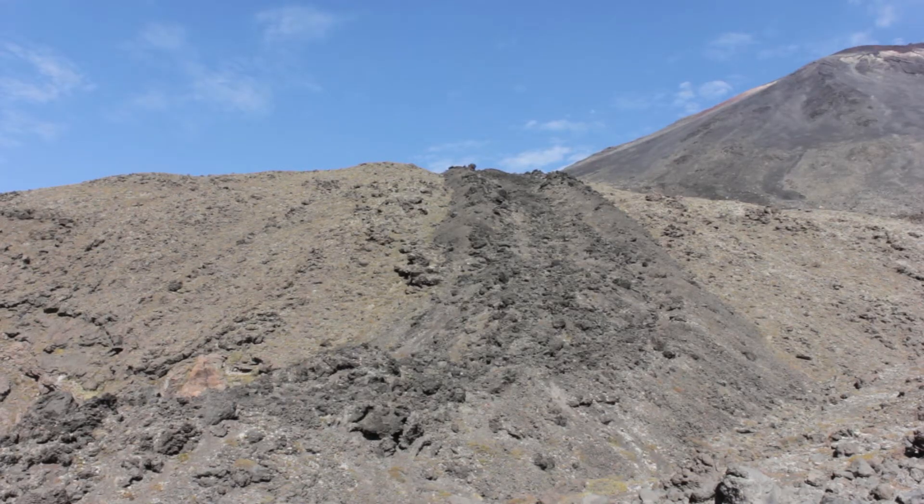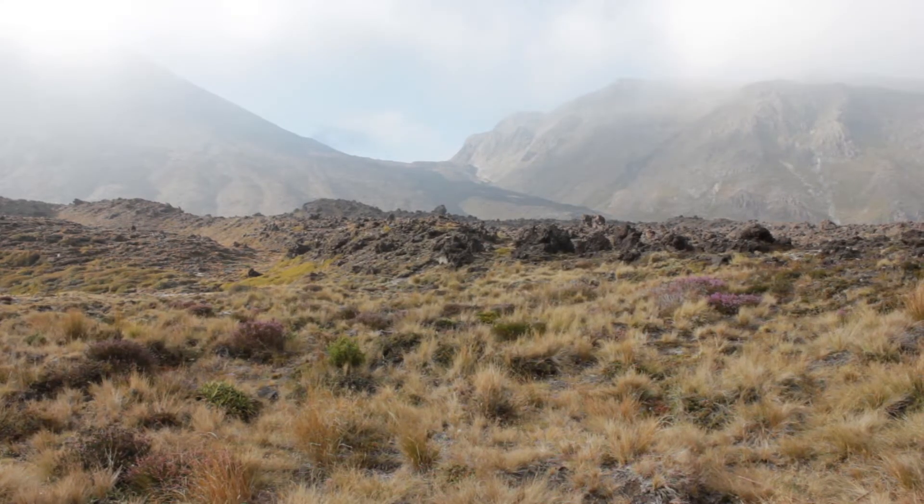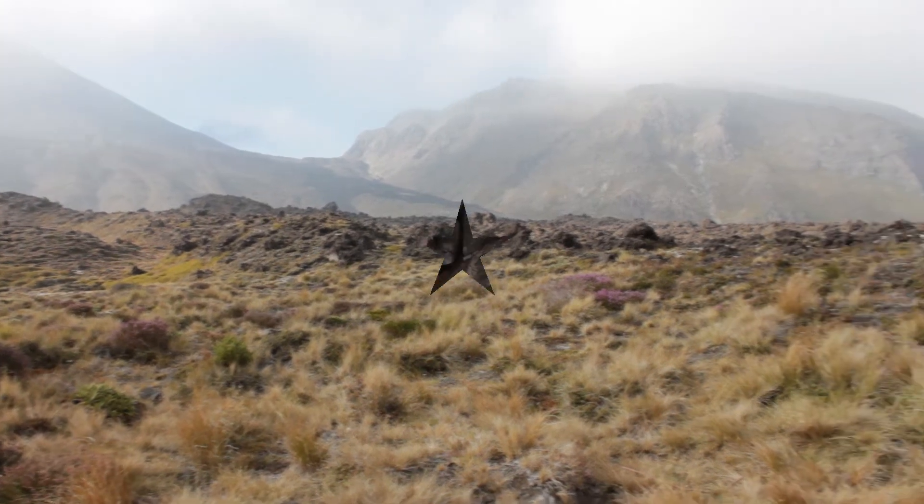Lava flows can also interrupt the normal patterns of vegetation succession processes. This is evident in many parts of the Tongariro National Park.